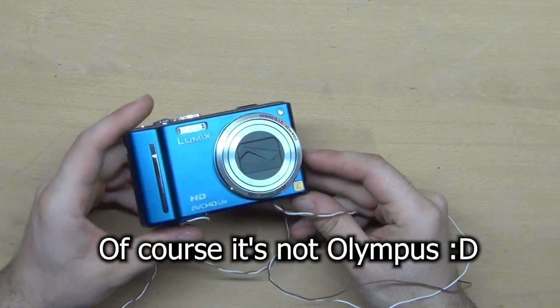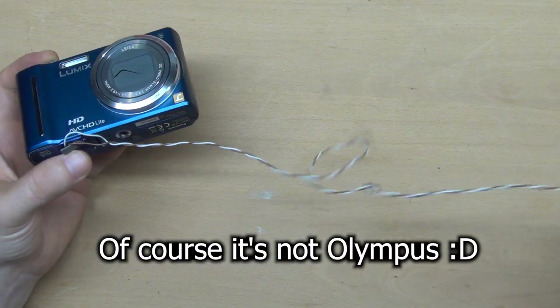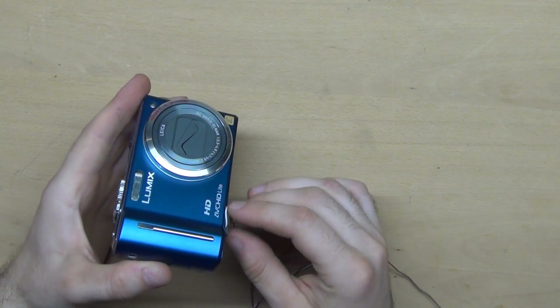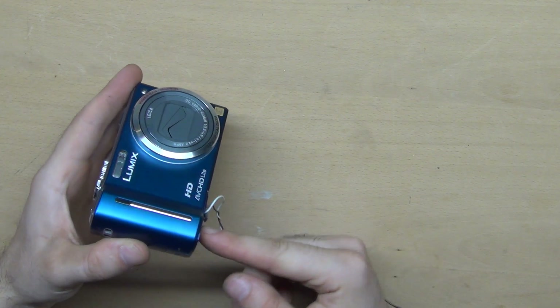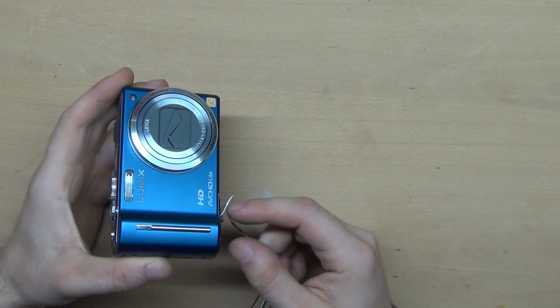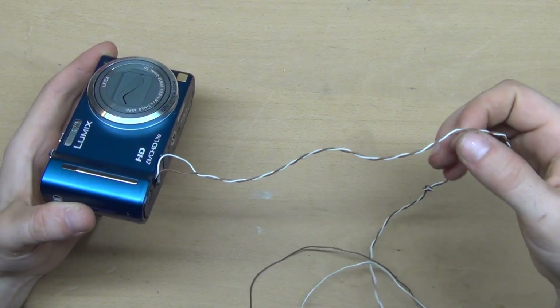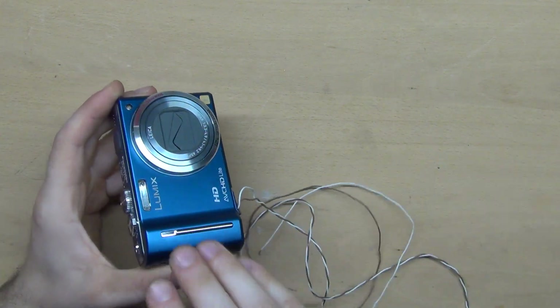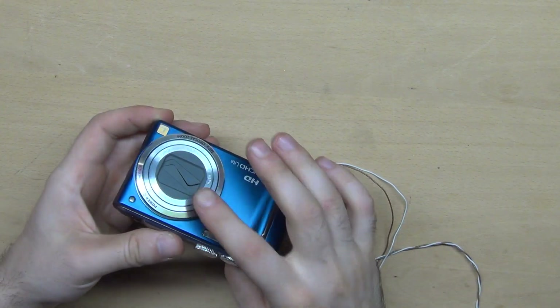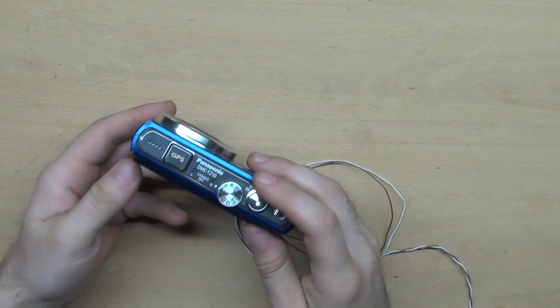The next thing is an Olympus camera. The battery was broken and I put in a cable to power it. There is a problem with the lens — it doesn't unfold as it should. I will keep this camera and try to repair it someday.